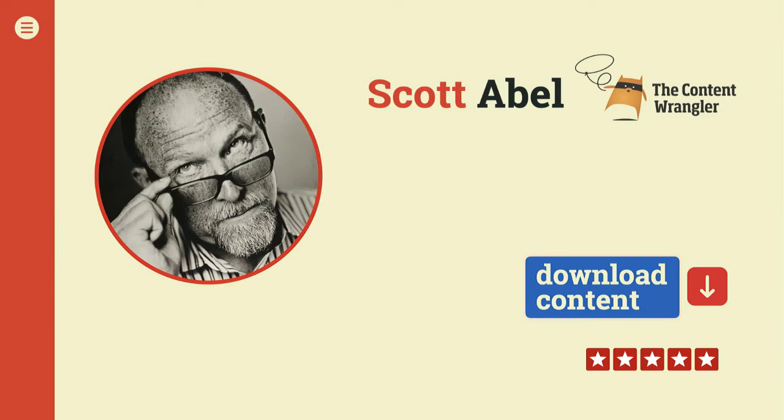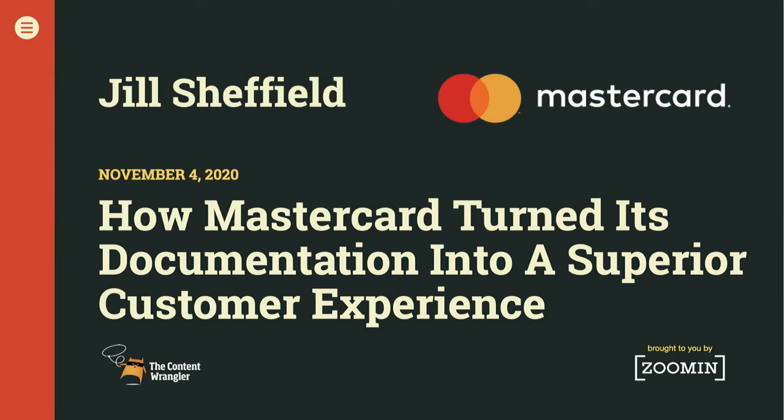You've been watching the Content Wrangler webinar series with Scott Abel and Megan Gilhulli as your co-hosts today. Thank you to Jill Sheffield from MasterCard for joining us. Don't forget to give Jill a rating on the way out using the Rate This tab — one through five stars, five is a great rating. Today's show has been recorded. You've been watching how MasterCard turned its documentation into a superior customer experience. You can rewatch this program at any time — just wait about half an hour and return to the same URL. Until next time, be safe, be well, keep doing good work.